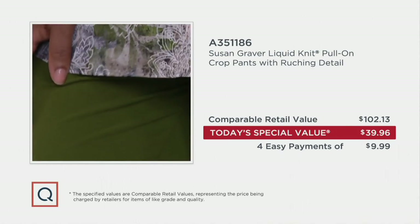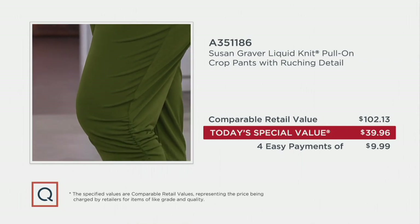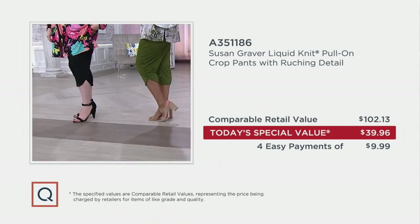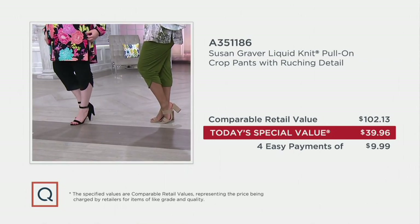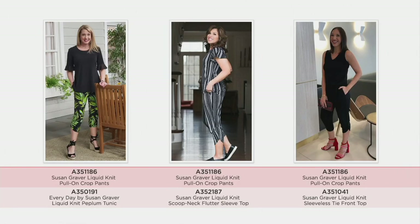But that doesn't mean anything if these aren't comfortable and you're not going to wear them. Let me tell you — it's like you're in pajamas, but you look so well put together. They're just great pants. Aren't they great? And I love that you're wearing them and that you can feel them.